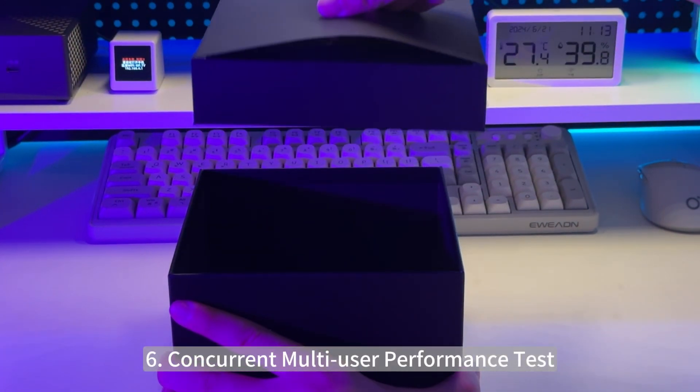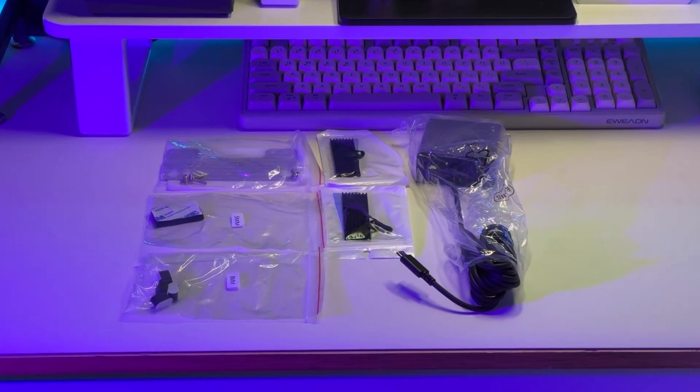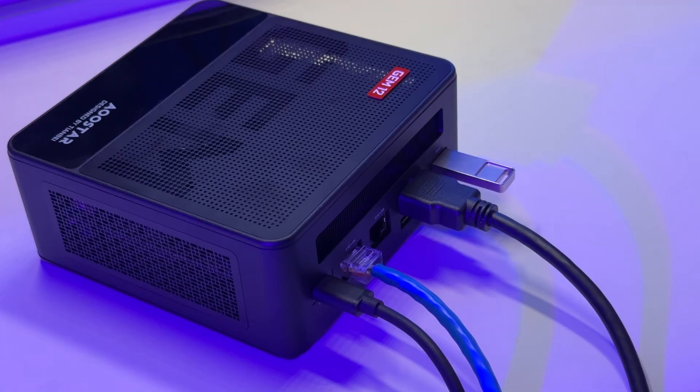6. Concurrent Multi-User Performance Test, 7. Mobile Performance Challenge, 8. Power Disturbance Resistance Test, 9. Gaming Multi-Tasking Performance Test, 10. Ultimate Silent Challenge.